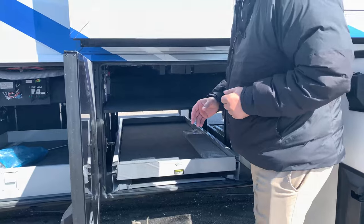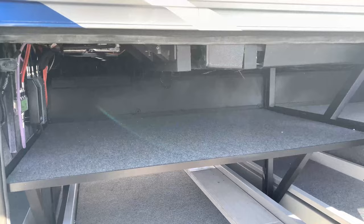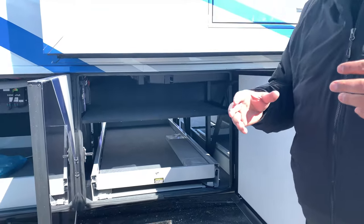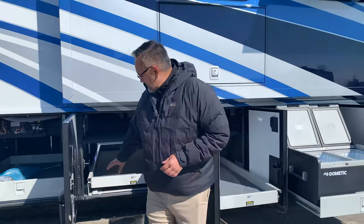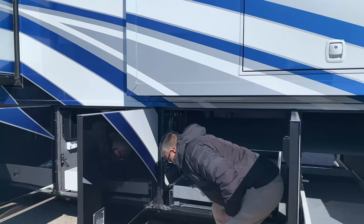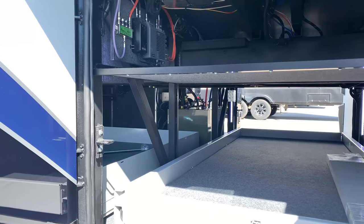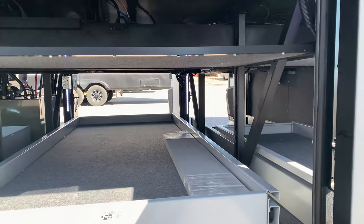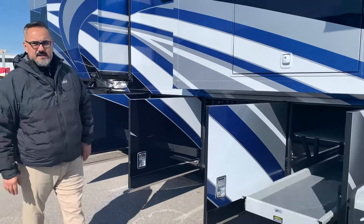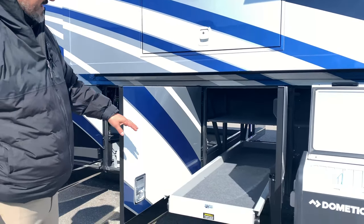We've got some nice added storage trays here — really nice added feature. Now one of the things that makes this coach drive so nicely is what they call the STAR Foundation. If you look down in there you've got some really big beefy square tubing. They call it Strong, True And Robust — it adds support to the outer edges of those walls and transfers load more towards the center of the coach.